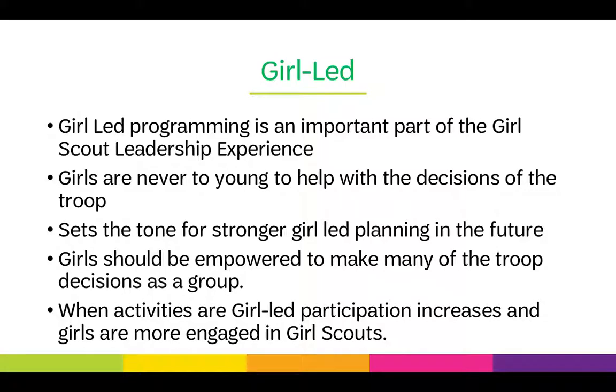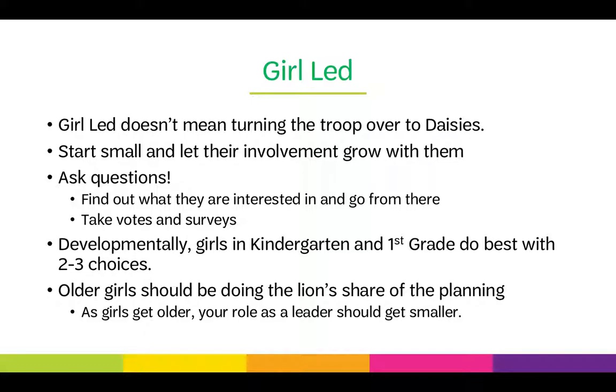Girl-led programming is an important part of the GSLE. Girls are never too young to help with the decisions of the troop — that even means DAISYs. Starting girl-led programming early sets the tone for stronger girl-led planning in the future. Girls should be empowered to make many of the troop's decisions as a group. When activities are girl-led, participation increases and girls are more engaged in Girl Scouts. Ask them questions, find out what they're interested in, and take votes and surveys to see what activities or badges they'd be interested in doing.